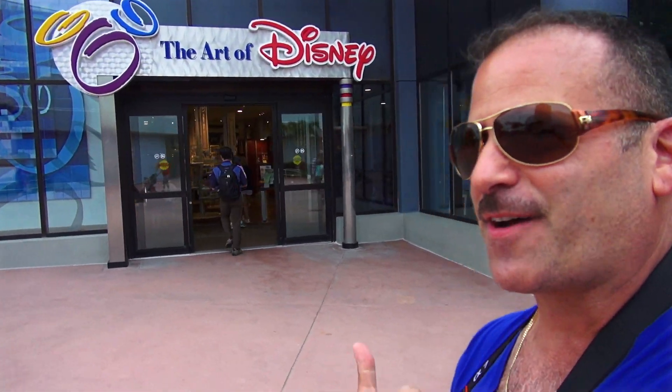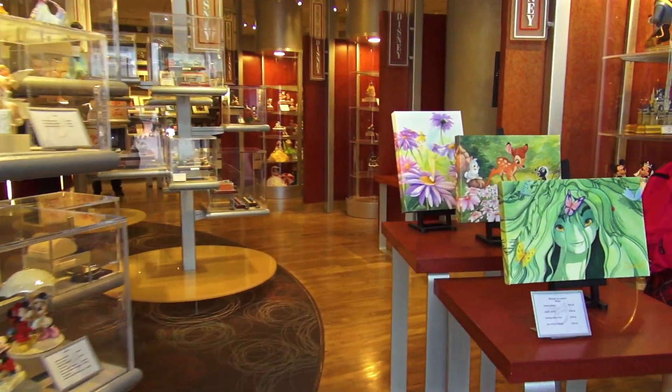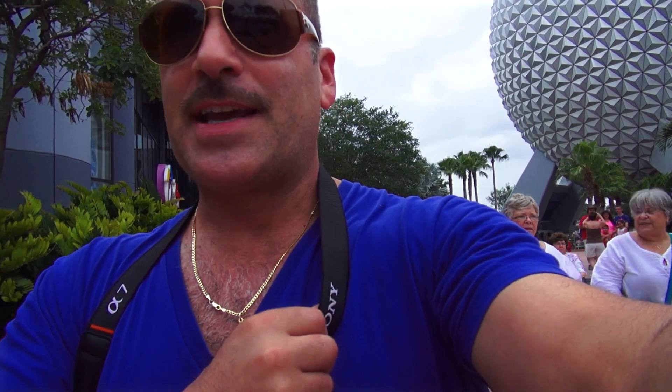I'm ready to throw some cash at Art of Disney. But when I arrived, they had nothing I wanted — they took out all the Tiki merchandise. Anything unique is gone. I did see Tiki merchandise at the Polynesian, so I'll have to head back there before my trip is over and buy some things. Sorry Disney — I wanted to give you my money, but you didn't want to take it.